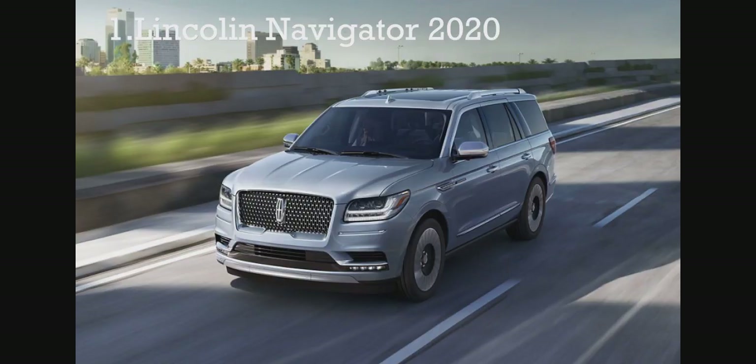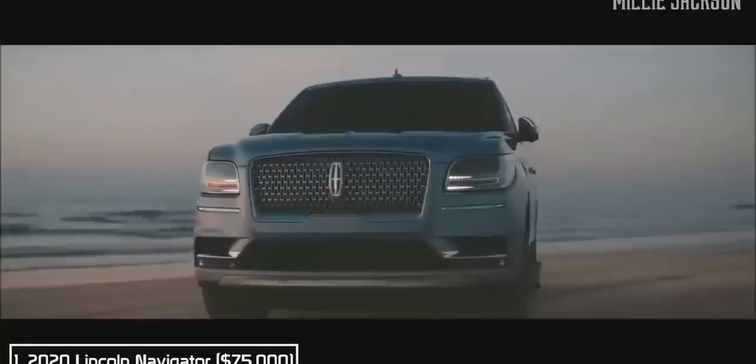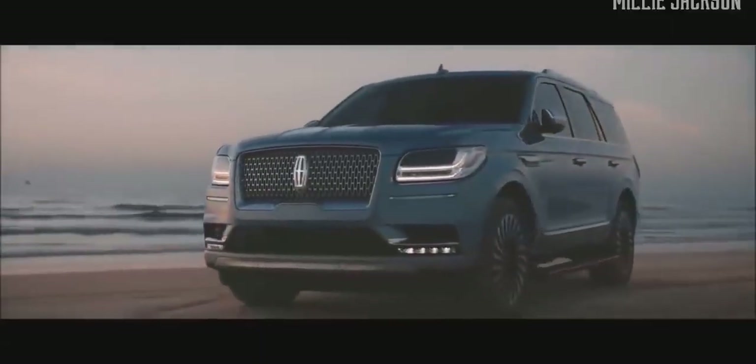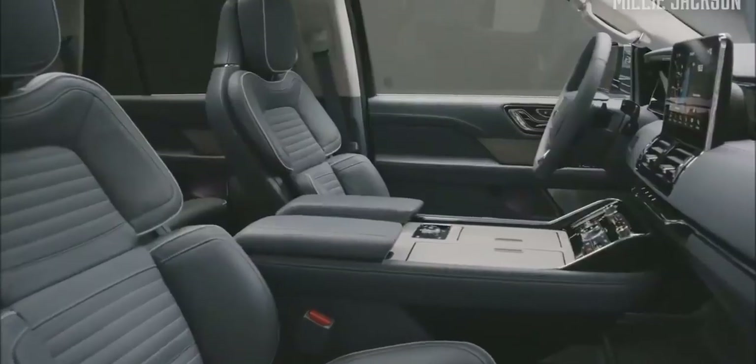Number one, the 2020 Lincoln Navigator. First presented to the public in 1988, Navigator has been dubbed the cruise ship on land thanks to its spacious luxurious interior and powerful modern well-designed engine.